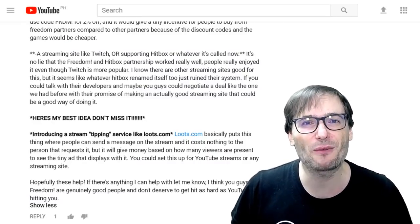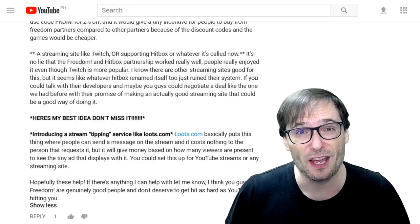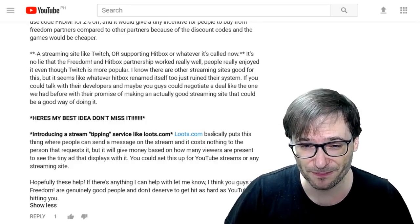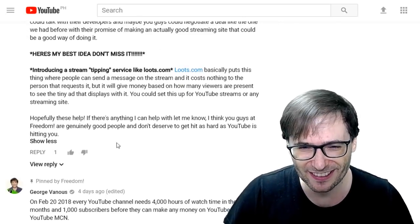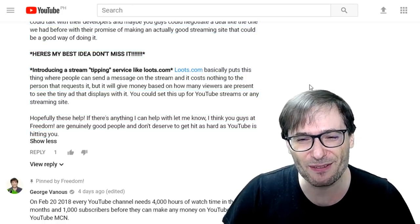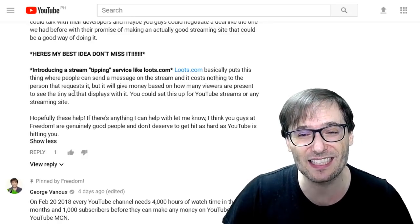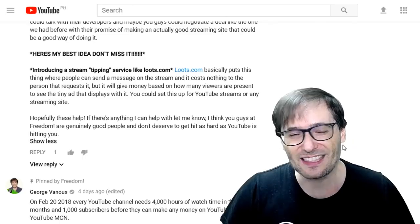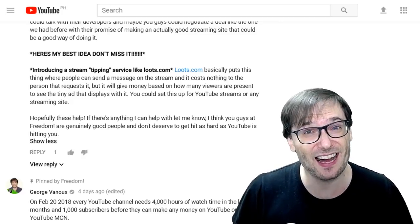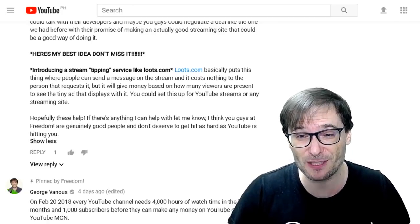Now we have to encourage everyone to stream on YouTube first, because the primary goal should be reaching the 4k watch hours — gaining subscribers is a lot easier than gaining watch hours, and live streaming is the best way to do that. Vigilant also suggested a stream tipping service like Lutz.com. Lutz puts a message on stream that costs nothing to the requester but gives money based on how many viewers see the tiny ad that displays with it — an interesting advertiser-supported live streaming concept. If we have enough support we'll do our best to get such a service.